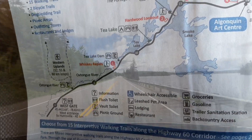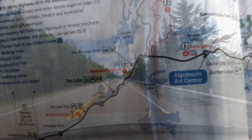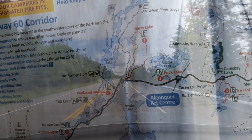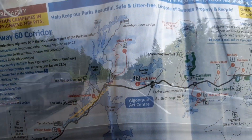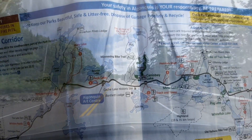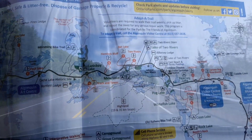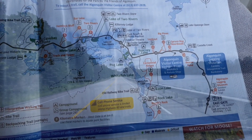Wow, look at that. Isn't that beautiful on the right side there? It's beautiful. It's very nice. Unfortunately, we can't stop to take a picture of it, because that would be pretty dangerous. It's beautiful.